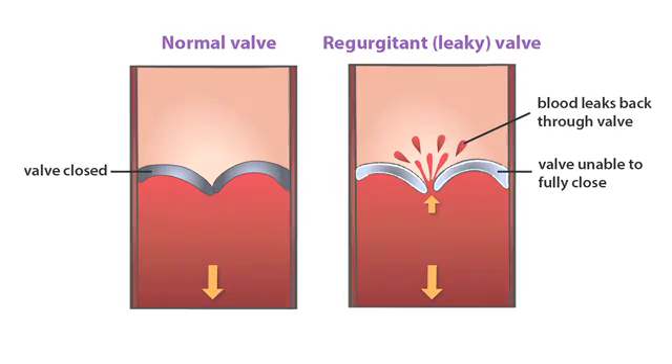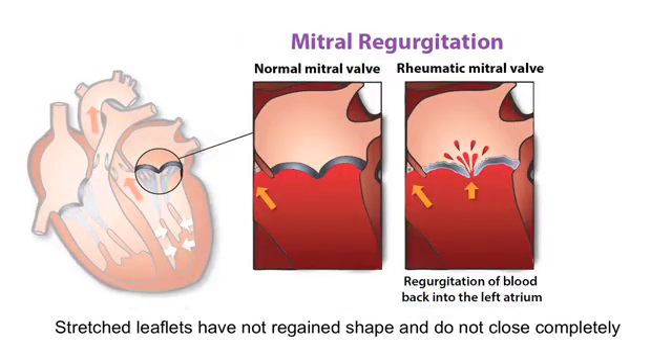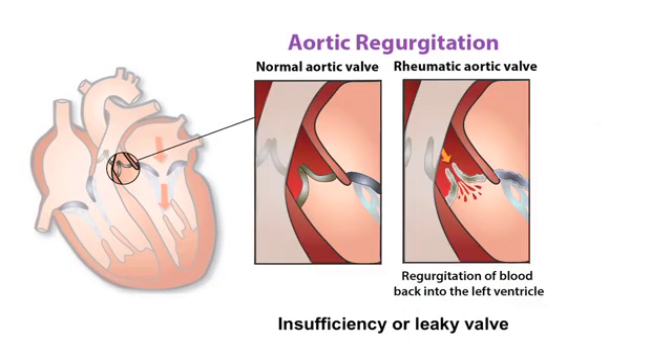There are two conditions of the heart valves in RHD: regurgitation and stenosis. With valvular regurgitation, the stretched leaflets have not regained shape and therefore do not close completely. This causes blood to leak backwards. Regurgitation is also referred to as insufficiency or a leaky valve.